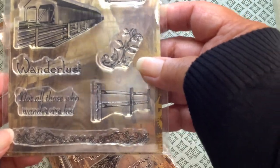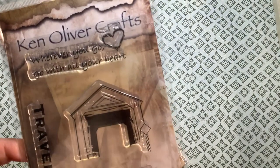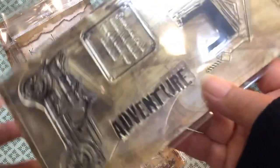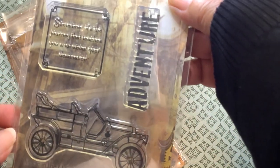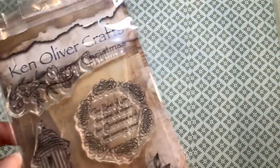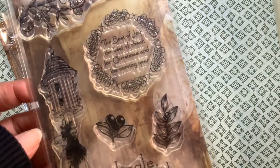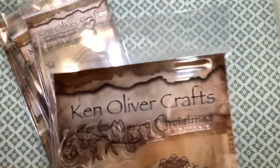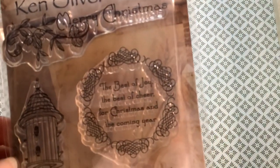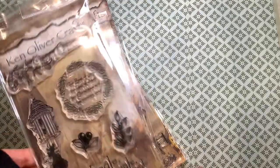'Not all those who wander are lost.' This one is 'Adventure' — 'Wherever you go, go with all your heart.' The covered bridge, travel, adventure, the old car, and a sentiment. There was only one other collection that I did not purchase — it just absolutely did not apply to me. The best of joy, the best of cheer for Christmas and the coming year. Jingle, jingle, jingle. So that's what I got from Craft Fancy — all $3 each.